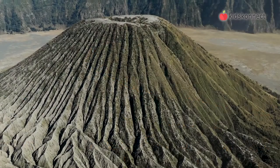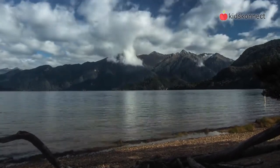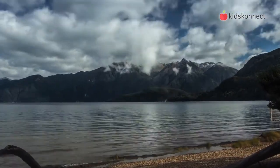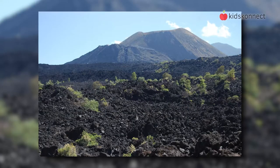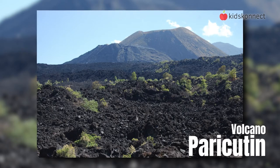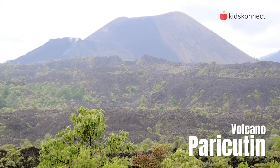Volcanoes are like giant safety valves that release the pressure that builds up inside the earth. Most volcanoes form over many thousands of years, although some can appear very quickly. For example, the volcano Paricutin appeared in a Mexican field in 1943 and grew to 60 feet in a week. Within a year, Paricutin was 1,000 feet tall.